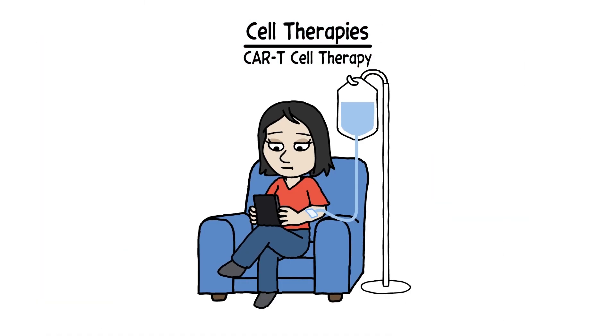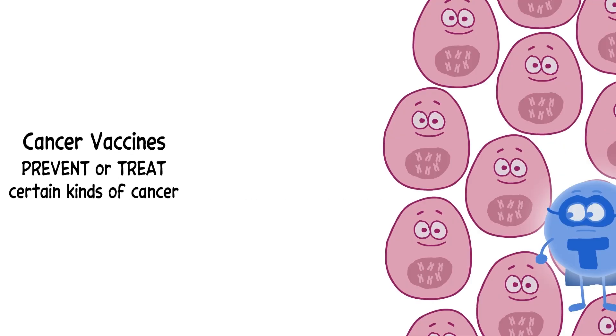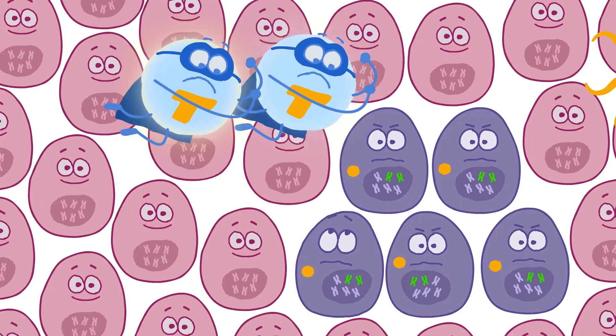The re-engineered T-cells are then returned to your body to generate an immune response. And cancer vaccines can train your immune system to prevent or treat certain kinds of cancer. They can treat cancer by stimulating an immune response against specific features found in cancer cells.